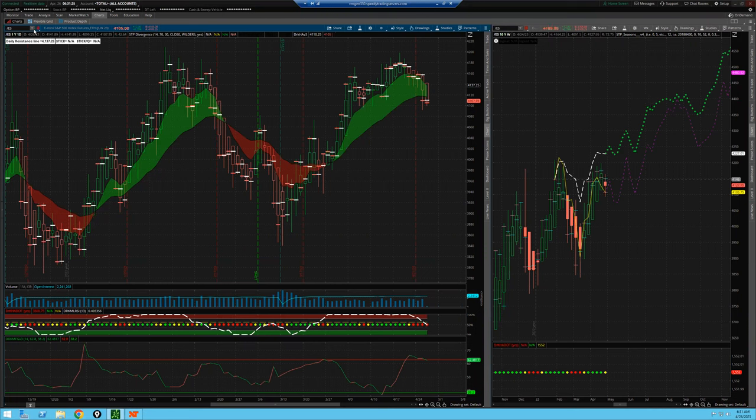We're going to bring up here the S&P. You can see this is the daily chart on the S&P. We can see back here on Monday, we had a trigger short on that Laguerre. We've got a seasonal pattern that's typically a sell between now and through May.